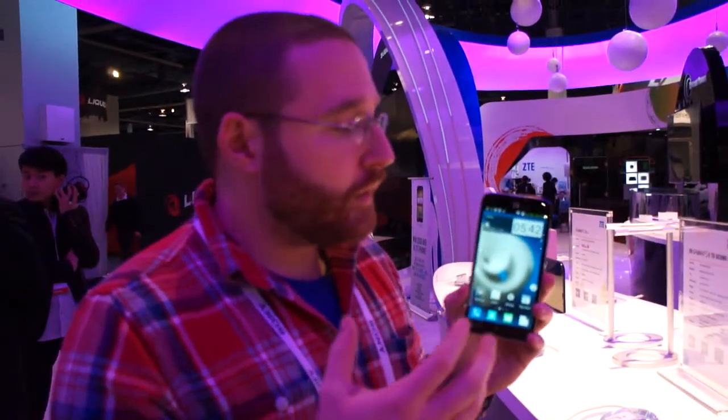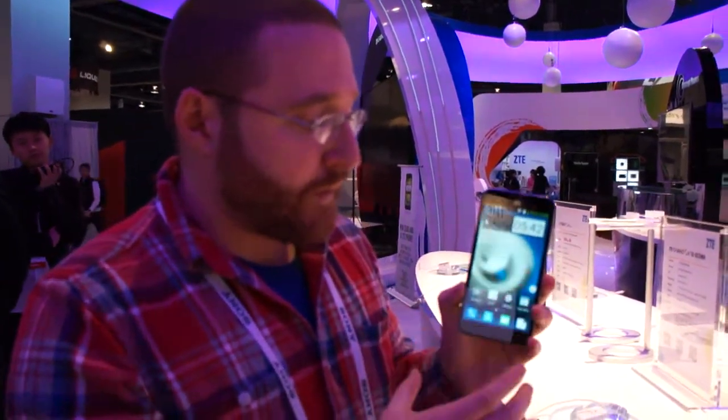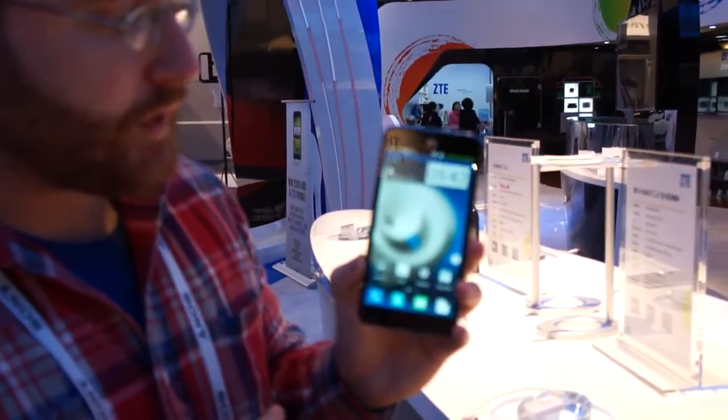Big screen phones are the order of the day here at CES 2014, and this is ZTE's Grand S2. This is a 5.5-inch, 1080p phone.